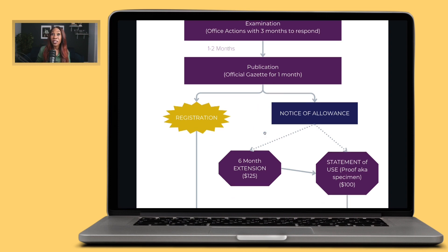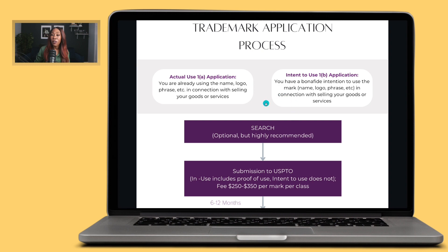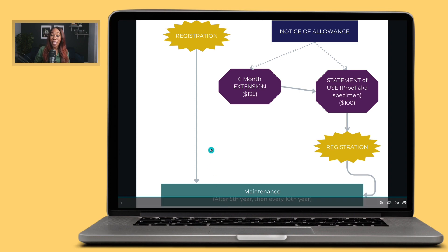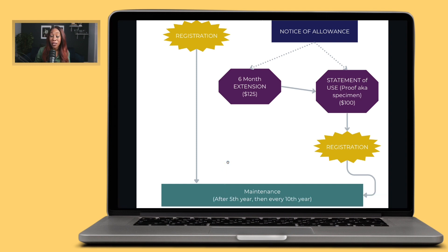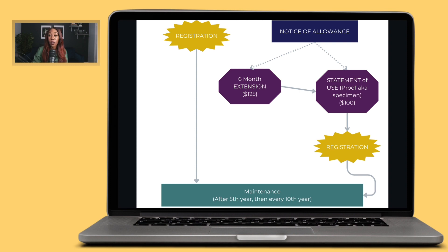Once you have your registration, everybody has to maintain their trademark. After the fifth year of having your trademark, you must submit documentation and a fee confirming you're still using it to distinguish yourself. After that, every 10th year — on the 10th, 20th, 30th, 40th, 50th anniversaries, and so on, indefinitely — you'll have to submit maintenance filings. If you stop, you will lose your rights.